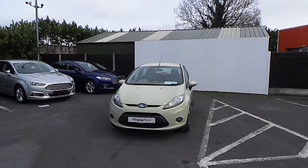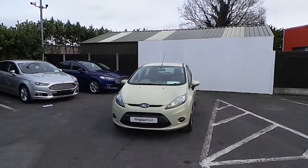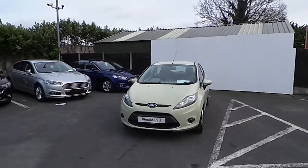Hello and welcome to Finglas Ford. Today we are viewing the 2009 Ford Fiesta, petrol.